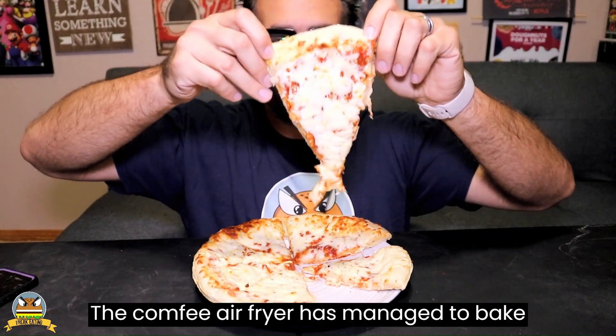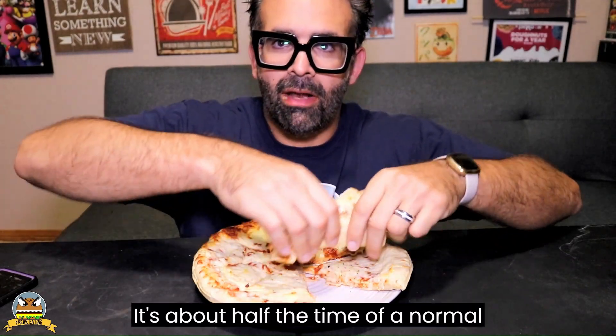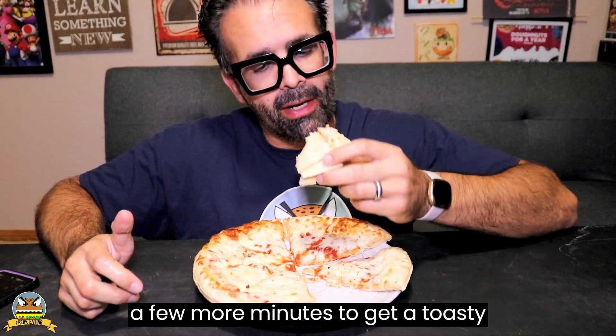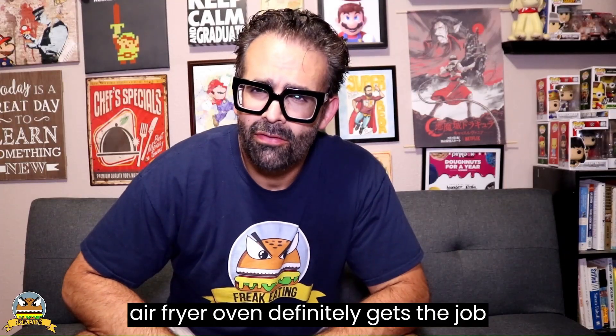In just 10 minutes the Comfy Air Fryer has managed to bake an entire 12-inch pizza — about half the time of a normal convection oven. That is from frozen to finished, and it's delicious. Very saucy, cheesy, gooey. The crust is not burned, though obviously they could have left it in a few more minutes to get a toasty finish. The Comfy Air Fryer Oven definitely gets the job done.